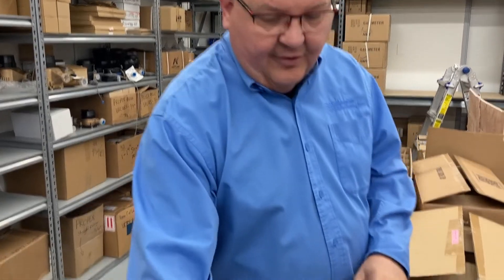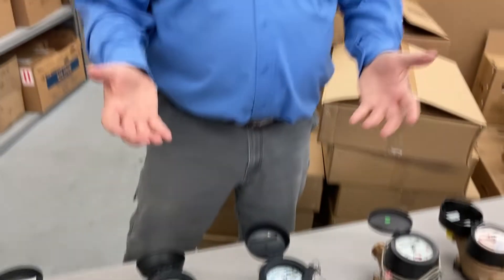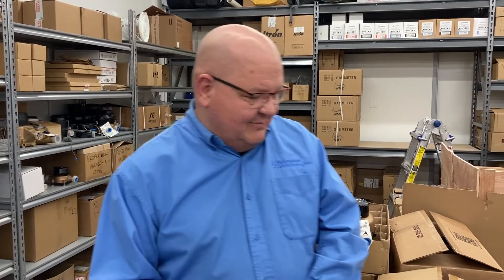With one exception, they're all bronze meters and they're all direct replacements for either the Neptune T10 direct read or the standard utility grade bronze meter. They're outdoor rated, they can go in pits, they have a lay length of seven and a half inches so they're directly replaceable, and many of them even offer some pulse output whether you need it or not.